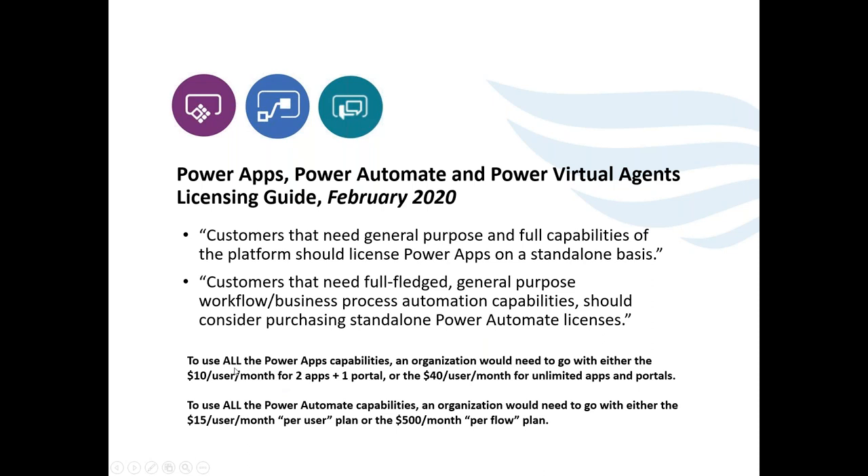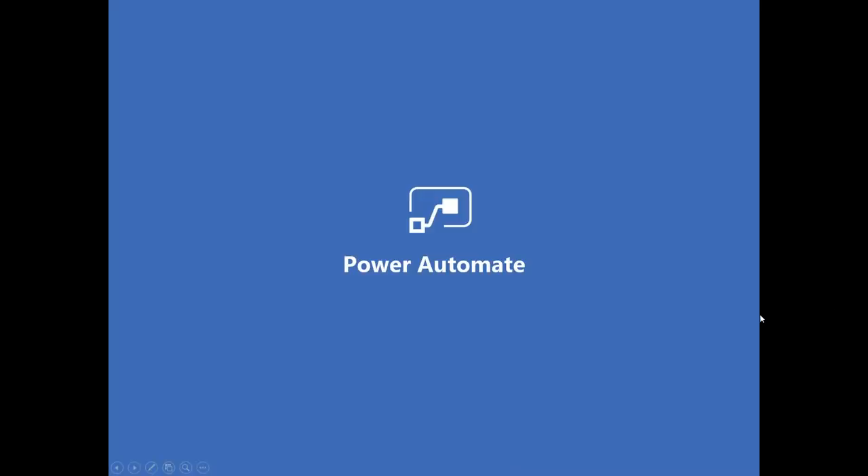There are many confusing nuances — some Power Apps capabilities include some Power Automate features, but not all, and you may need standalone licenses for certain flows. To use premium features of Power Apps you go to $10 or $40 per user per month. We did a full webinar in February on the limitations and costs of Power Platform and have a PDF available — contact us and we can help you assess the true cost.